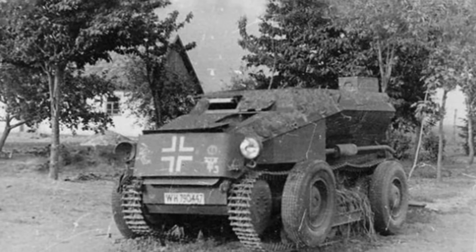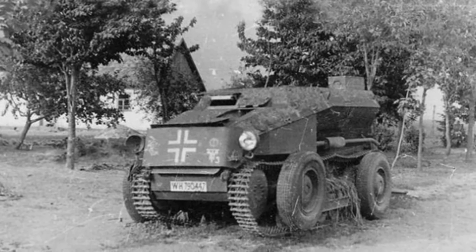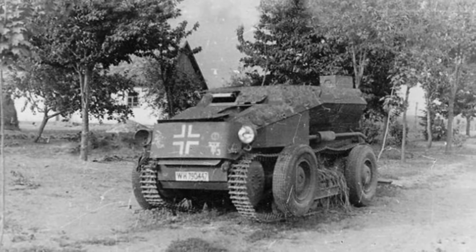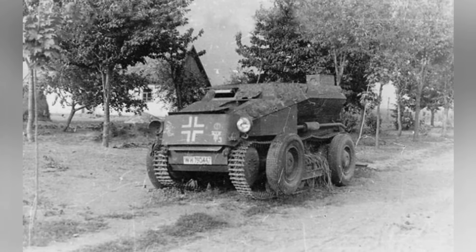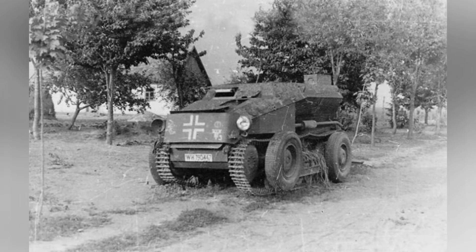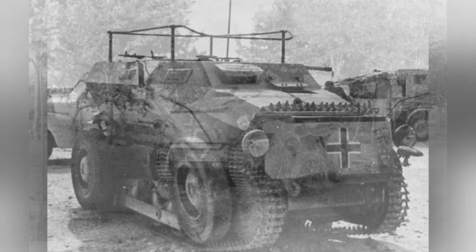However, just as it was about to enter full-scale production the following year, Germany and Austria merged, and the RR-7 became standard equipment for the German military. The vehicle's track structure was fixed and non-retractable.